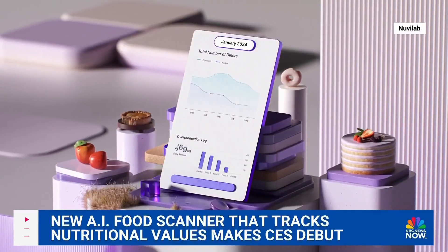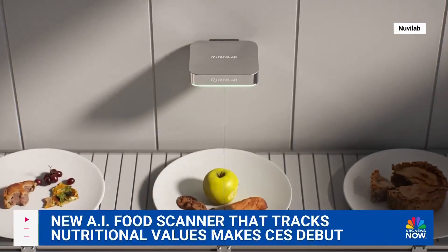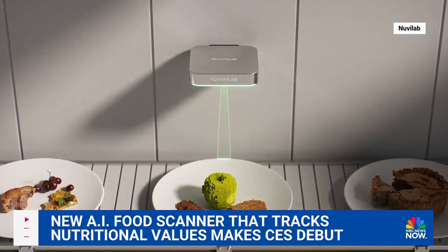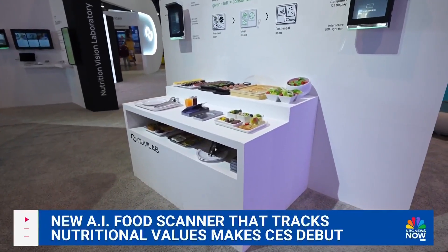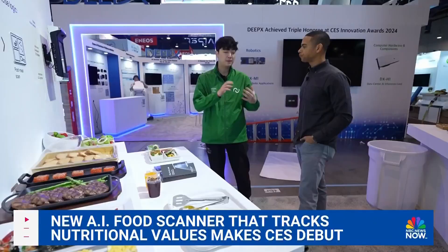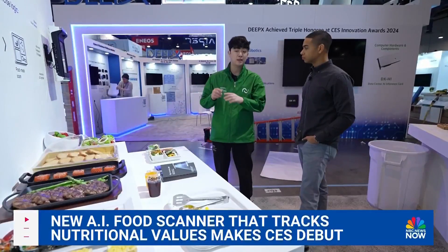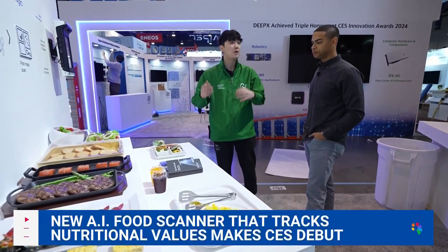For restaurant owners, the data can also show how many diners came in and what was left over. So it'll tell you how much food is being wasted per year? Per year, per day, per minute. Wow. A new way for business owners to see exactly what's still on the plate and in the trash.